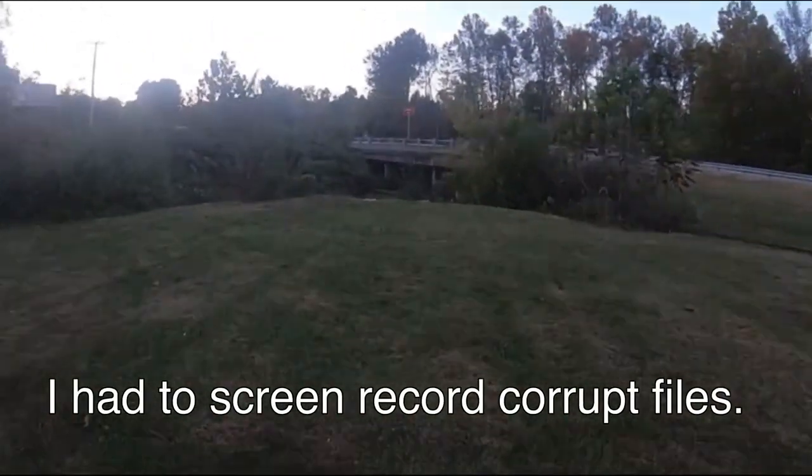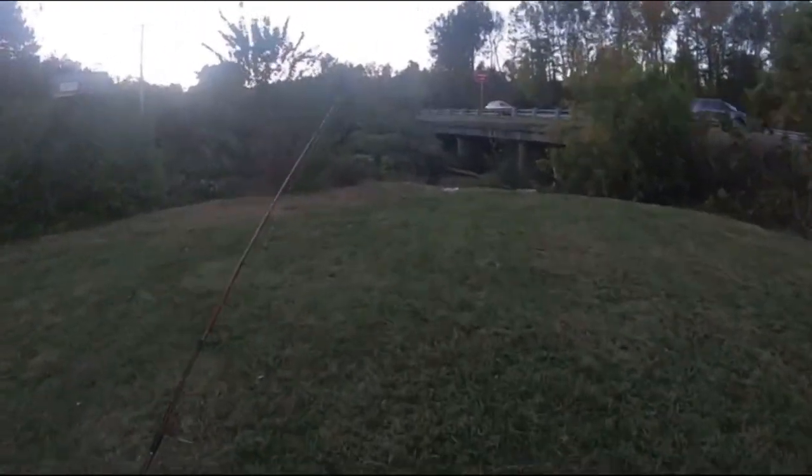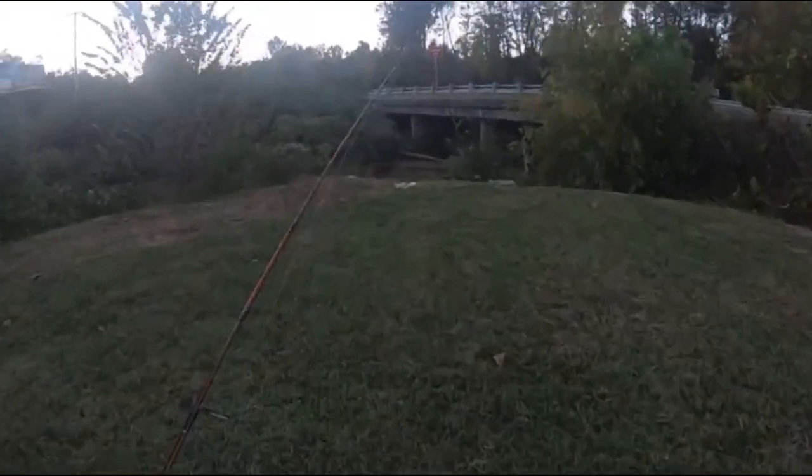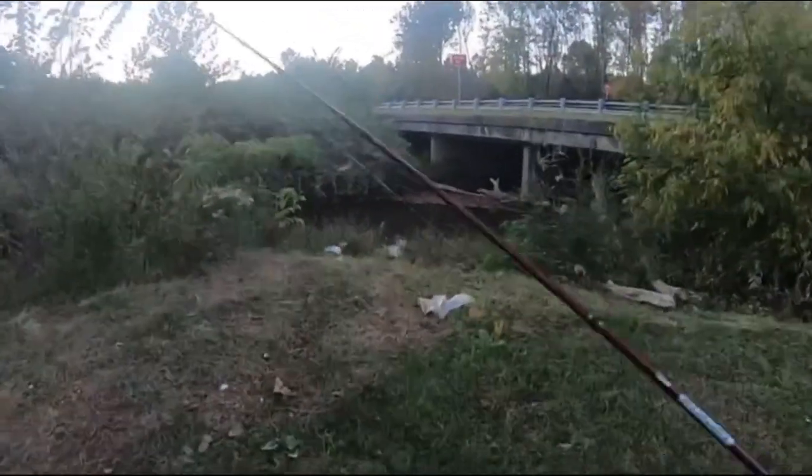I've driven over this creek every day almost for the last going on 17 years, and today we're fishing it for the first time together.